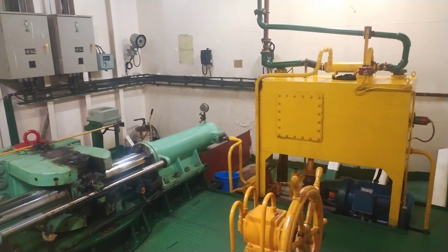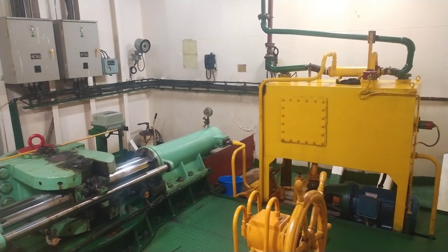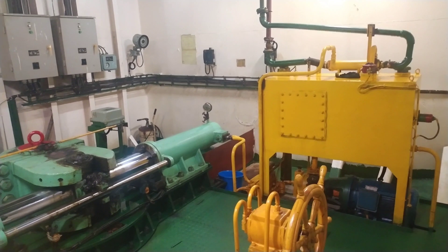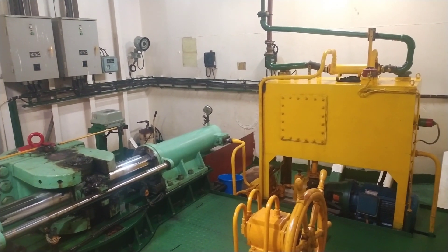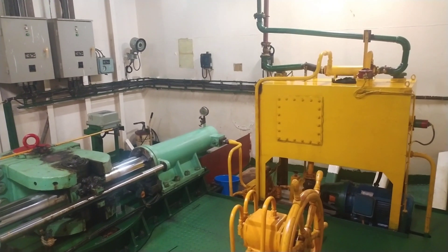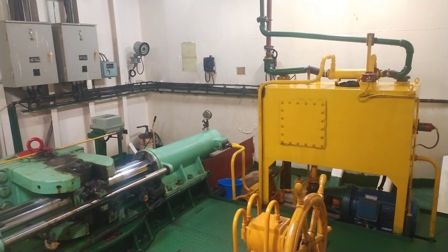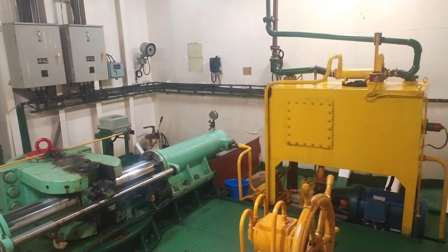Good evening. We are standing in the steering gear room of our ship. This is the place where the bridge sends signals, and this control panel in the steering gear will activate the circuits to determine how much the ram should change for certain rudder angles. I'll be discussing all the parts of the steering gear in detail.